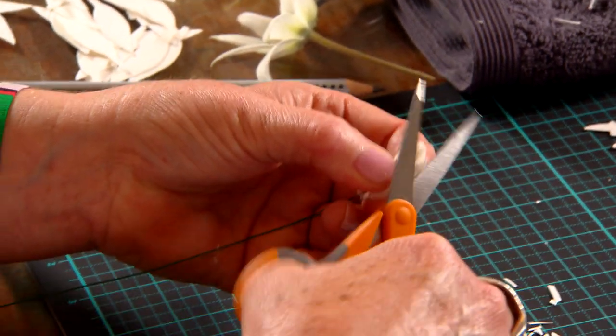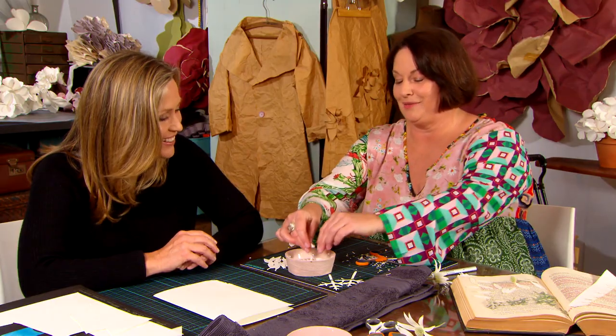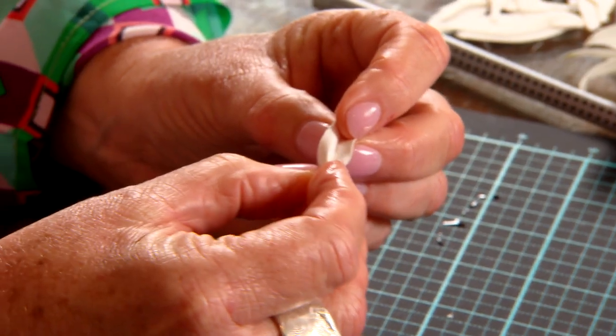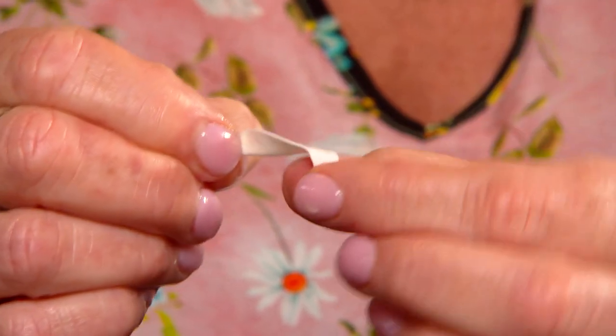We now have to shape that to create more of a ball. I love abusing paper — I really love ripping, tearing, and scrunching. This is the first time I've started soaking my papers. It gives us the ability to shape the paper almost like clay, so you're getting something different to just a flat petal.